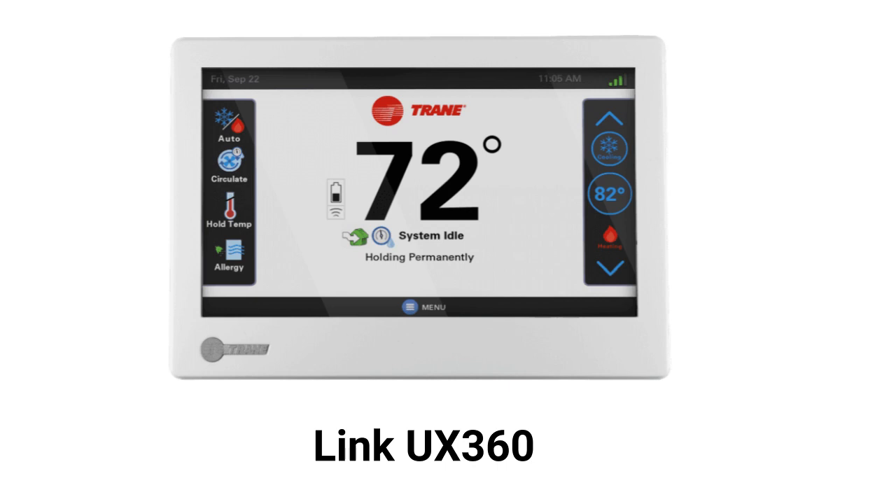The Link UX360 is much the same but provides for temperature sensor averaging, where the output from multiple sensors throughout the home are averaged and used to control the temperature of the entire home instead of controlling separate zones.